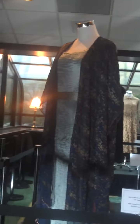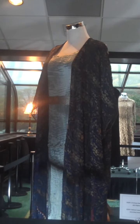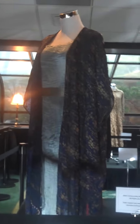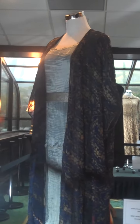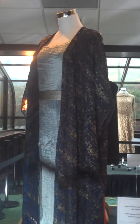This is a Fortuny Peplos gown, a silk pleated gown from the 1920s, and it has a jacket by Babani, which is a skull stencil — not velvet, it's a silk, very sheer silk, and it's stenciled. But this is a peplum, as you can see, with the peplum effect there, and it's like a puddling effect on the floor.